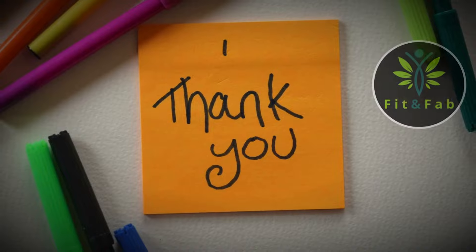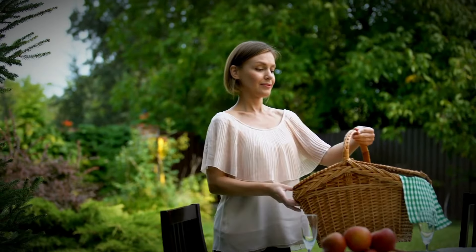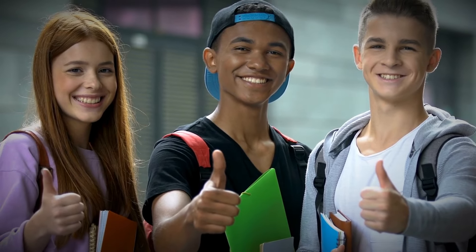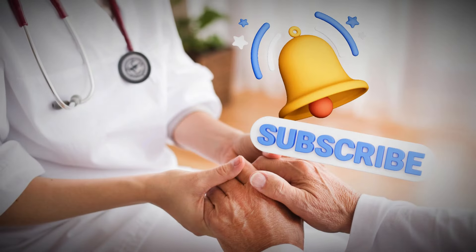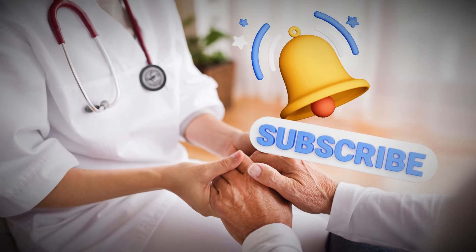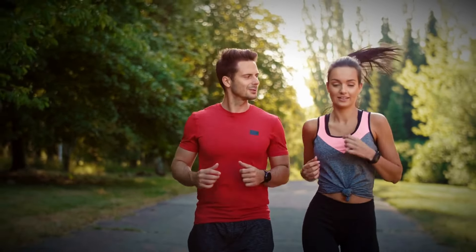Thanks for tuning in to Fit and Fab. We hope you found these tips for boosting your liver health both informative and inspiring. Remember, small changes in your diet can lead to big improvements in your overall well-being. If you enjoyed this video, please give it a thumbs up, share it with your friends, and don't forget to subscribe to our channel for more health and wellness tips. Stay fit, stay fab, and we'll see you in the next video.